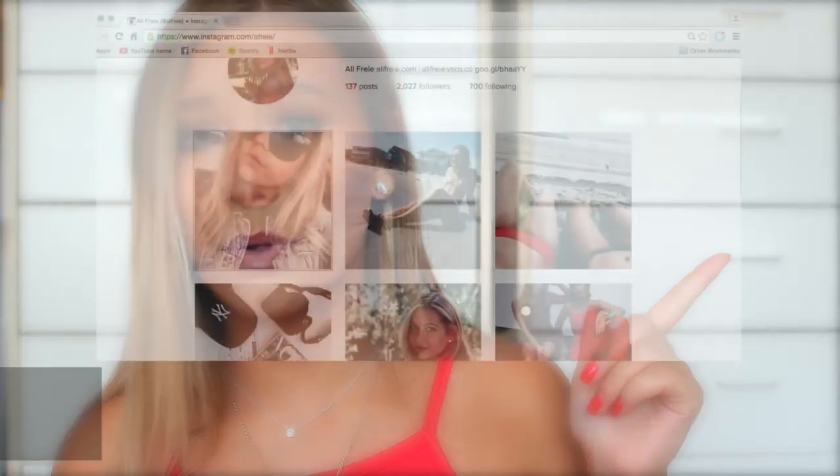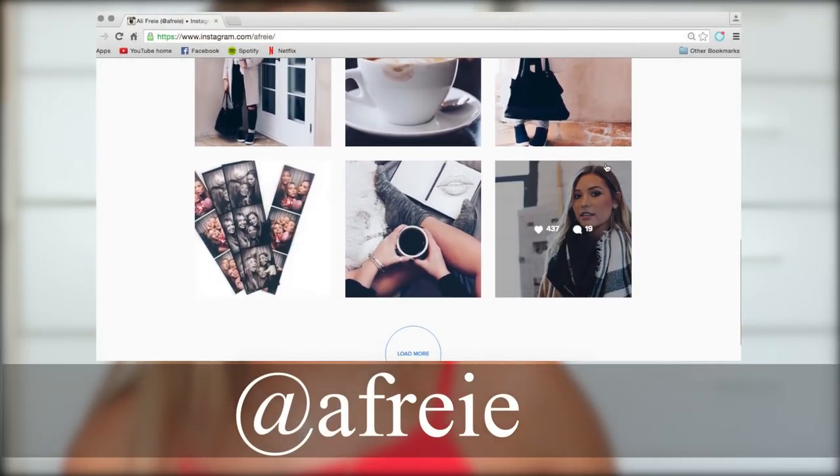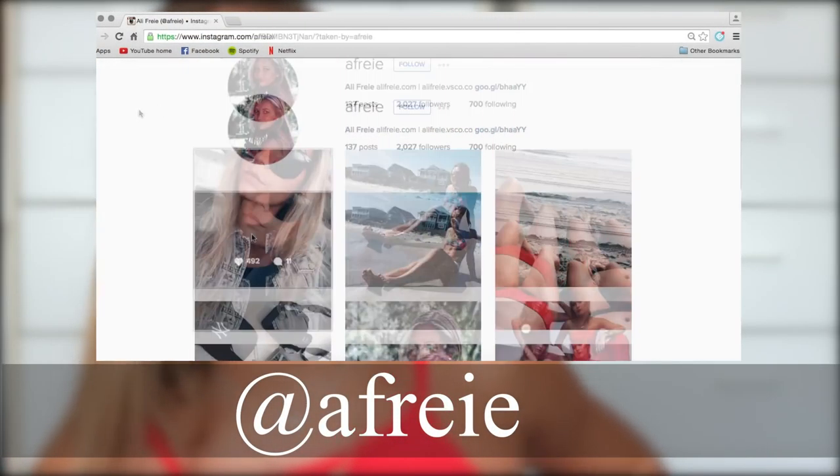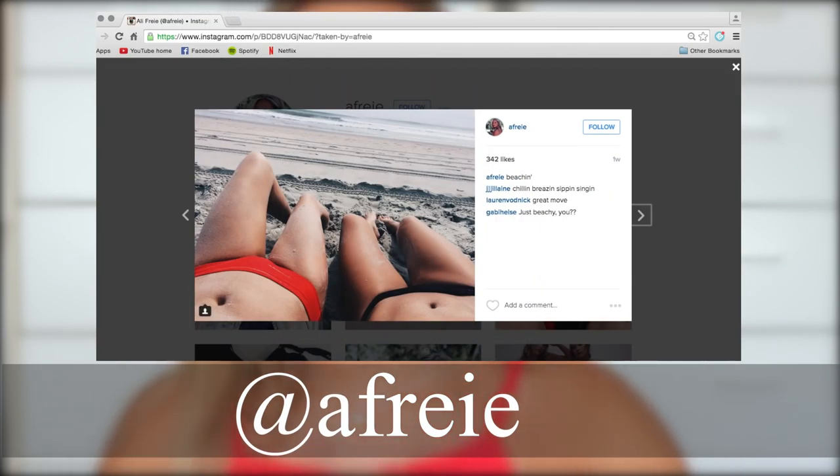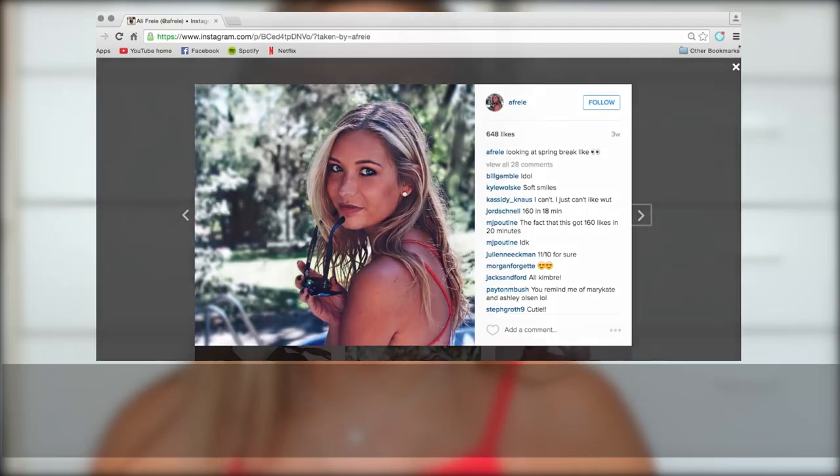Moving on to what I got from Missguided — I ordered a jumpsuit that I actually didn't end up wearing. I wore another jumpsuit from Revolve instead, which I'll post right here, and I posted a picture on Instagram — shameless plug, if you're not following me you definitely should. I'll leave my links in the description. I ended up returning the Missguided jumpsuit but I did keep some other things from the order.